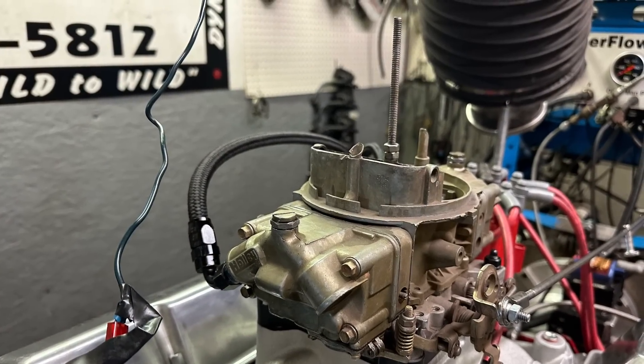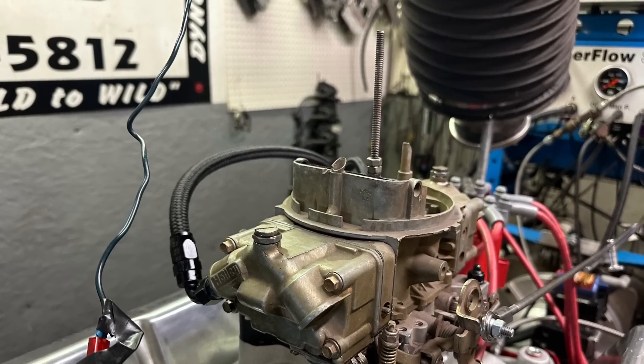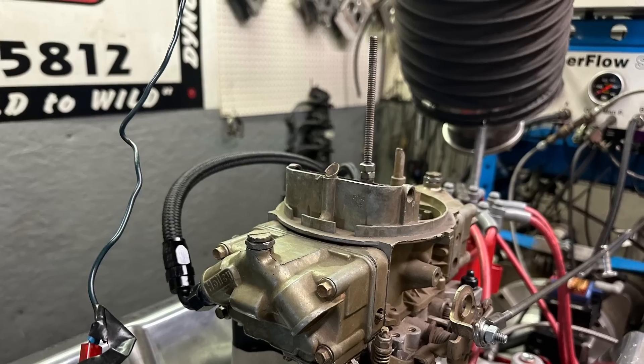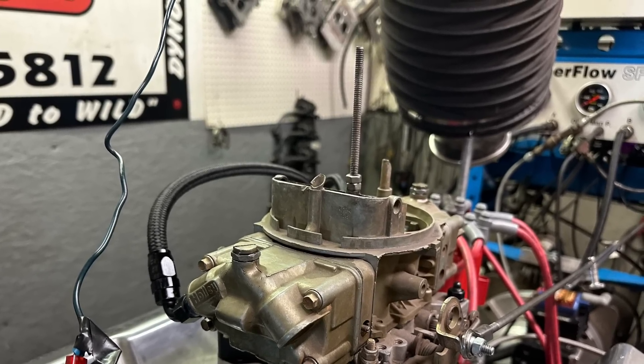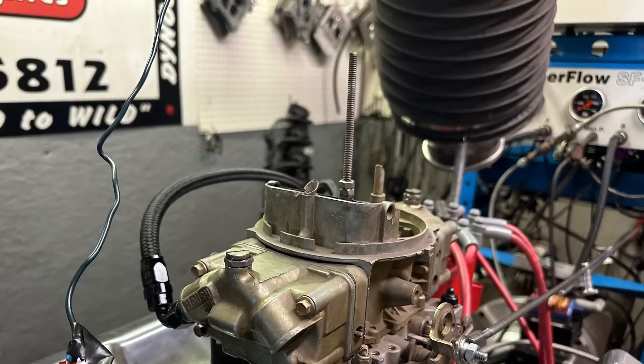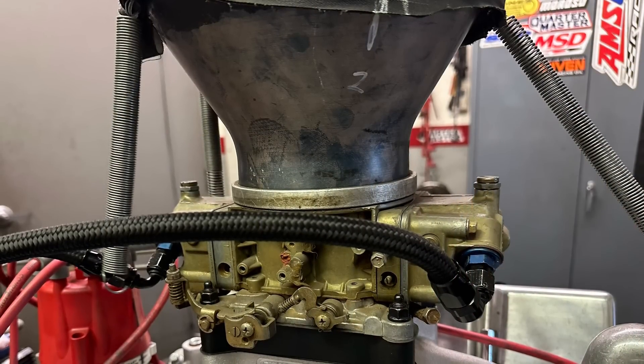Here's the 650 — it looks pretty generic. It's got a choke tower but no choke in it. It's about the most basic one you've probably seen. You're about to see the dyno pull — it looks like it's choo-chooing pretty good because I happened to record the last pull. We made probably around six or eight pulls with this carburetor trying to get the jetting right.